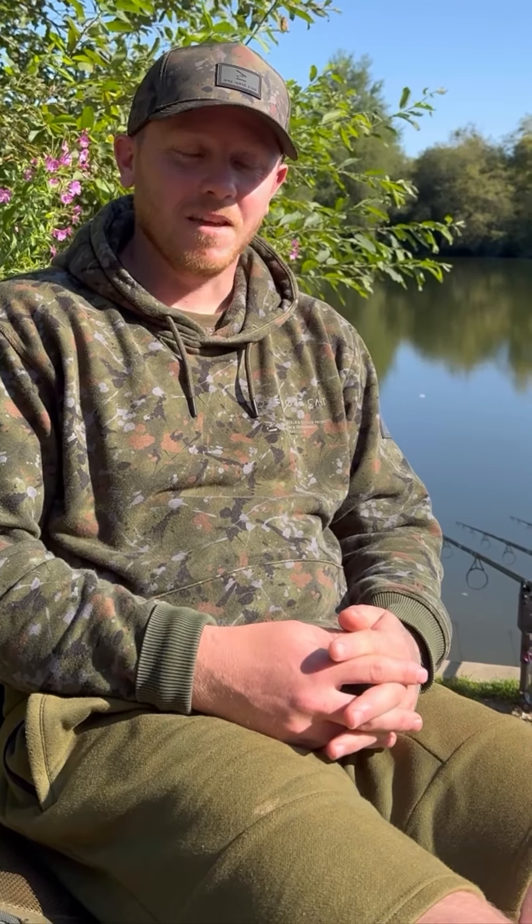It's working wonders for you. We've got to see you in action this session and you've caught a few for the cameras here as well - fantastic. We're going to have a little talk to your partner in crime as well in a minute. Nice work mate, thank you very much. Here's the second member of Beginner Carp UK - here's Mikey.